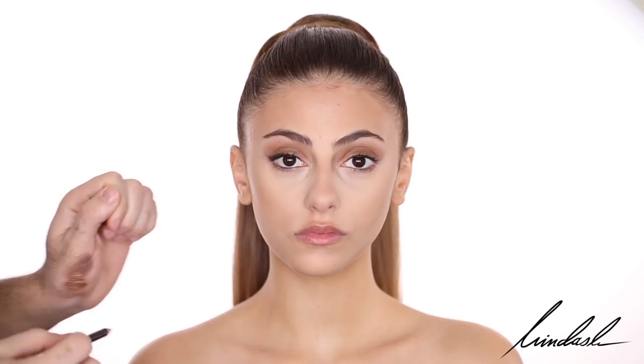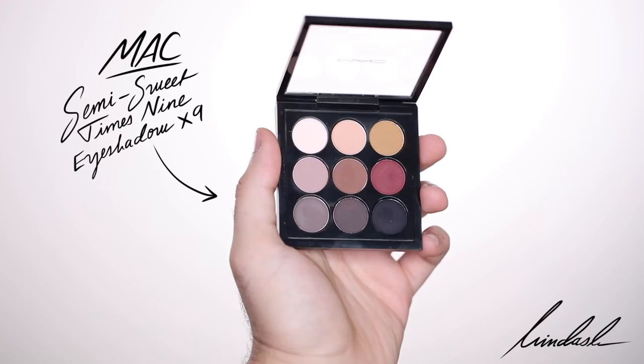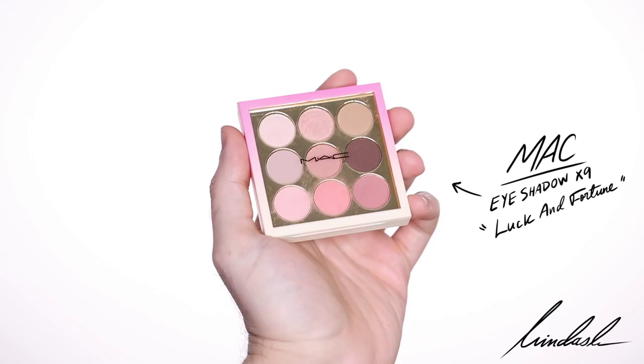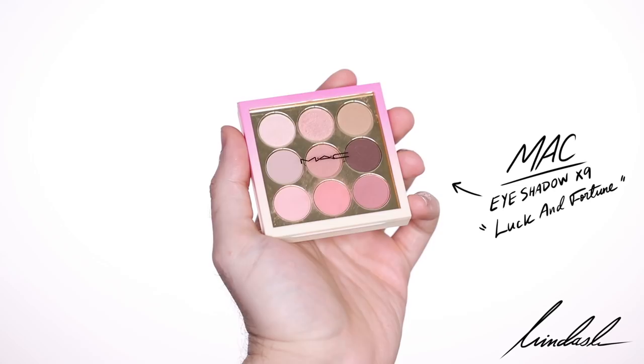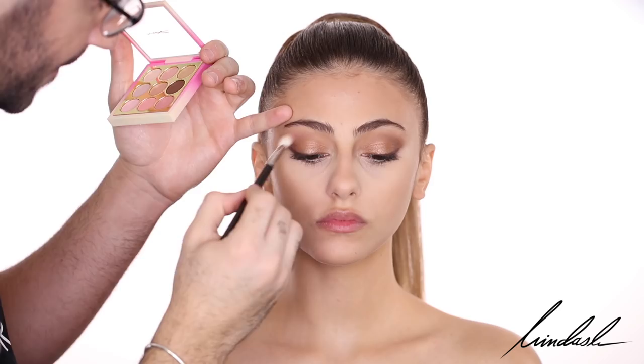Next, I'm going to be taking one of my favorite neutral palettes. This is a very basic palette you need in your kit — it is the MAC Semi-Sweet x9, and all the shades are matte. I'm just going to run a bit of brown in the crease. Then I'm going to take this MAC palette from the Chinese New Year collection, dipping into the peach shades and putting that in the crease and blending — it gives you that beautiful diffused peachy pink crease.